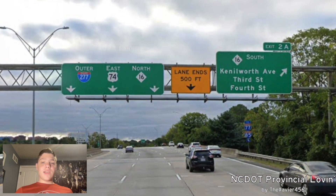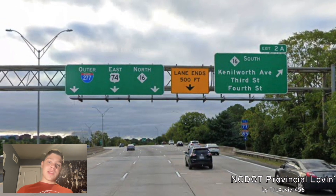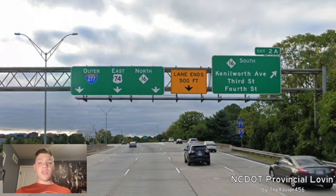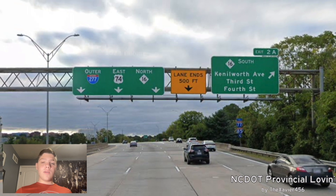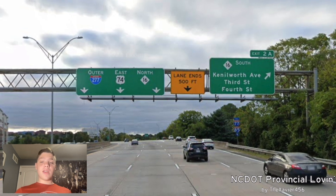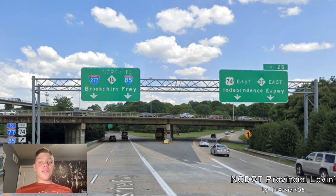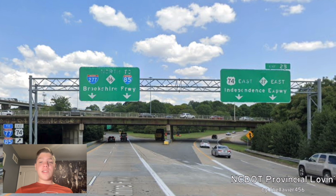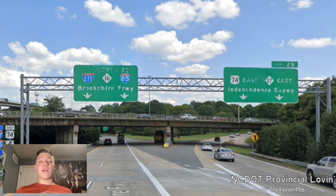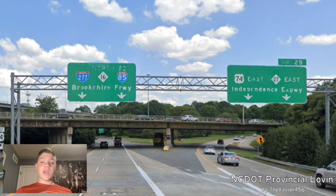And here is where we meet with NC-16. It's signed south for Kettleworth Avenue, 3rd Street, and 4th Street, and runs on the same street heading that way. And now we're just getting a pull-through outer 277, east-74, and north-16 for absolutely nothing — we don't even get a name with a freeway. Although we do also get information for I-77 and I-85 right on the right side of the road. That's helpful. And here is where we split with US-74 and NC-27 east for Independence Expressway — which is weird because on the other side it got Independence Boulevard. And we are now signed for Brookshire Freeway, I-277, north-16 to I-85.